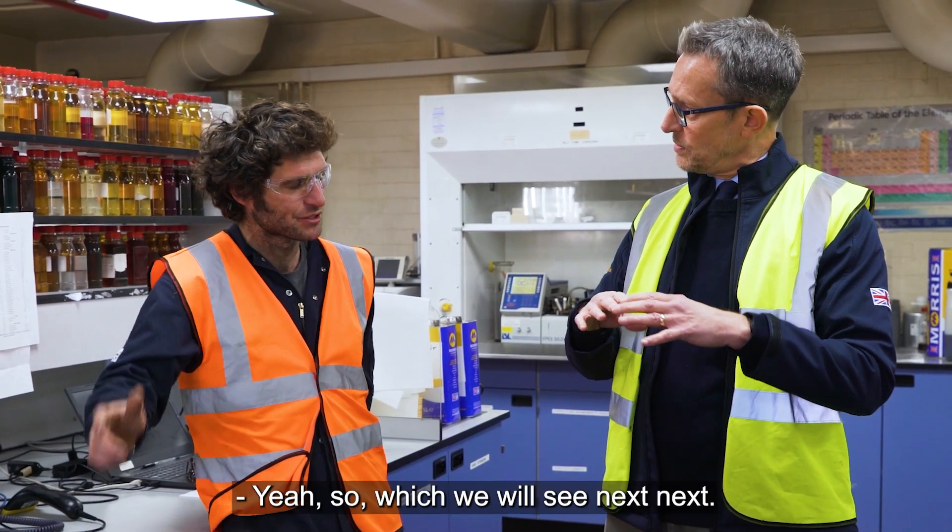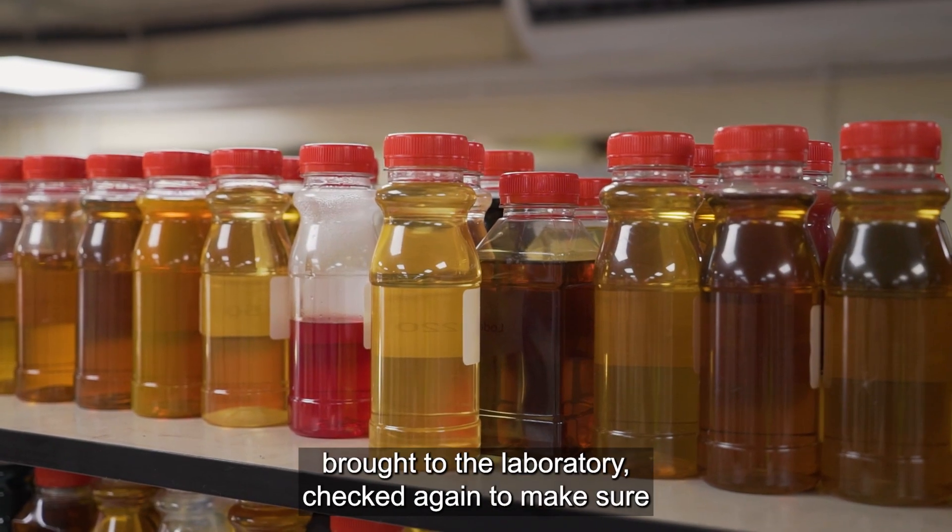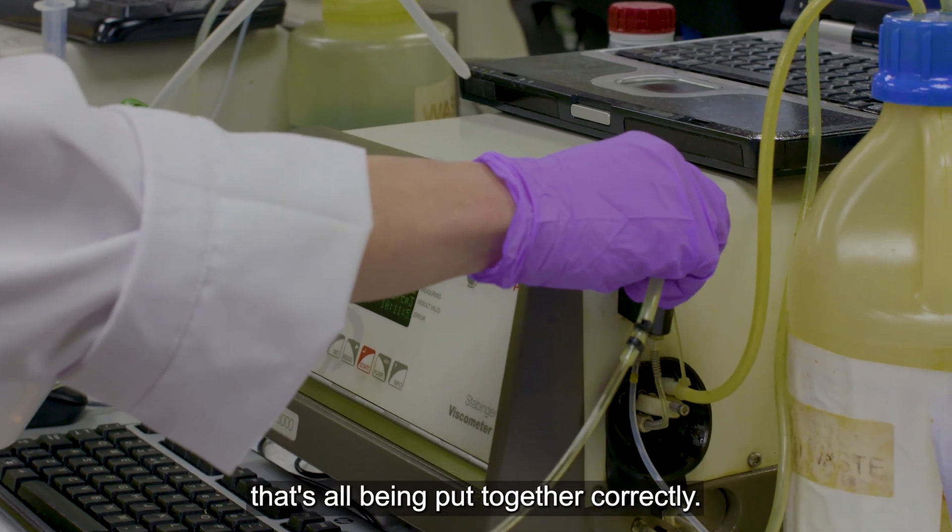The big stirring tanks? Yeah, that's what we'll see next. And then those are sampled, brought to the laboratory, and checked again to make sure everything has been put together correctly.